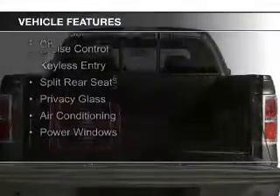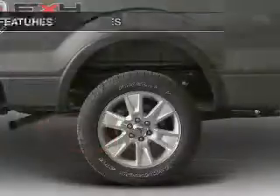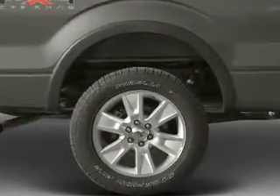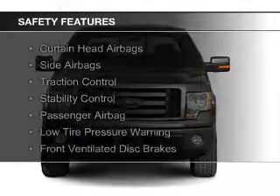steering wheel controls, aluminum rims, an adjustable tilt steering wheel, cruise control, keyless entry, split rear seats, privacy glass, air conditioning, power windows. Safety was made a priority with these features.